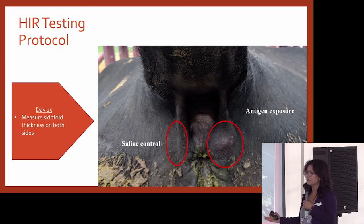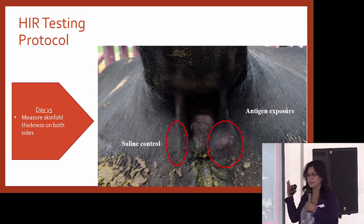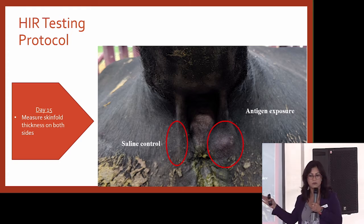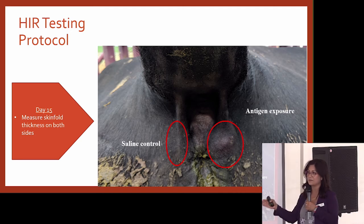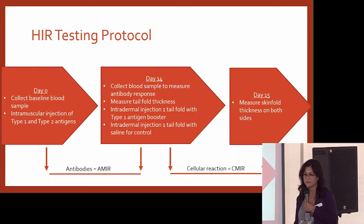So this test is really robust. I've explained there are two arms of the immune system and we're measuring both arms. We put the cattle through the chute three times and measure everything so that we can have both arms of the immune system measured — that's the three-day protocol.